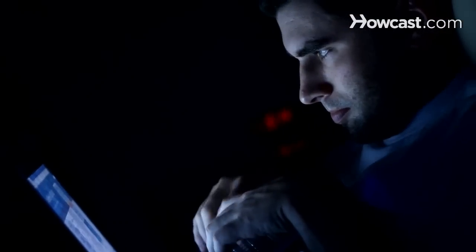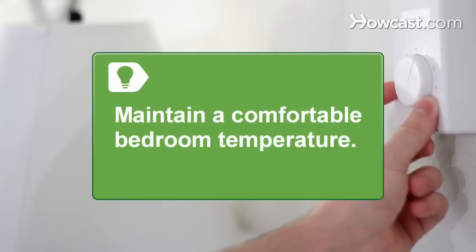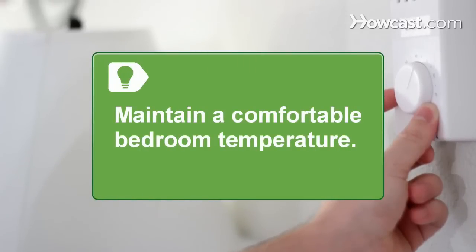Step 3. Reduce external factors which may interrupt sleep to allow the regular, dream-rich REM sleep periods to occur and expand throughout the night. Maintain a comfortable bedroom temperature to avoid sleep disruption.